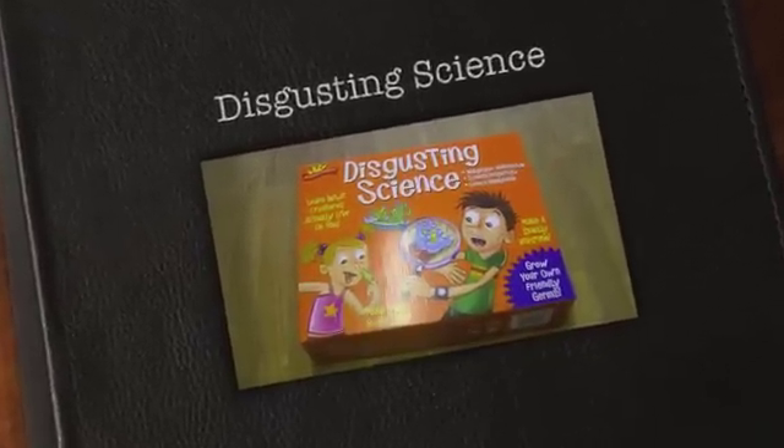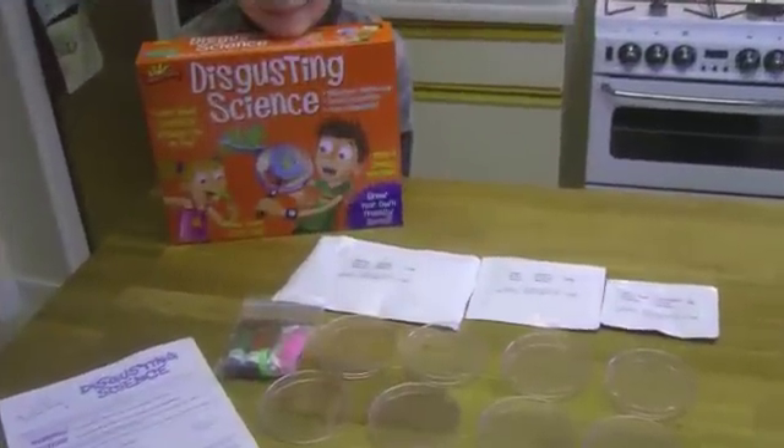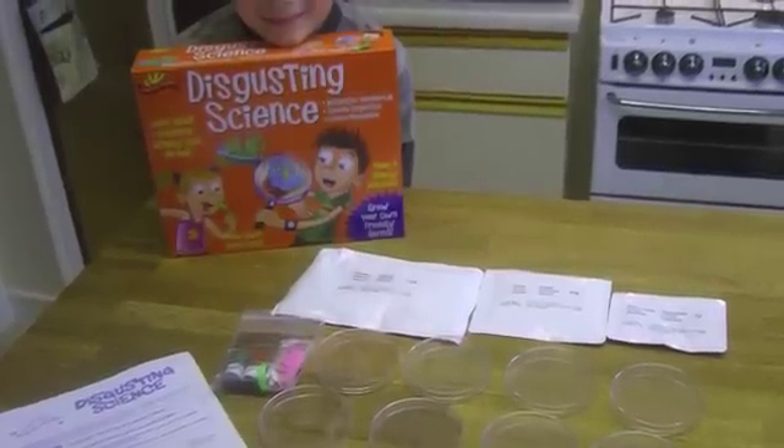Galt Disgusting Science Kit at $12.99. A truly gross and revolting science kit. Discover what actually grows on your body and learn the science behind unmentionable bodily functions while doing some disgusting experiments.